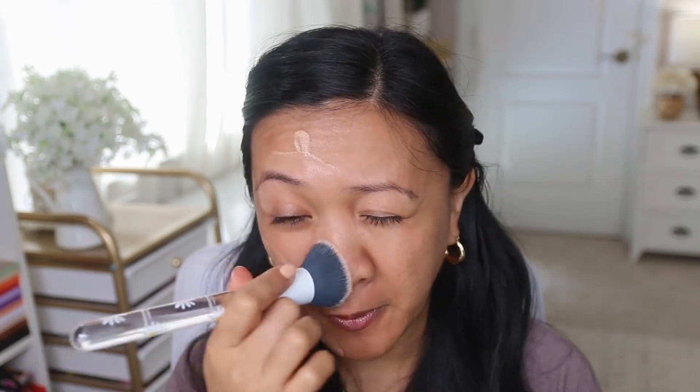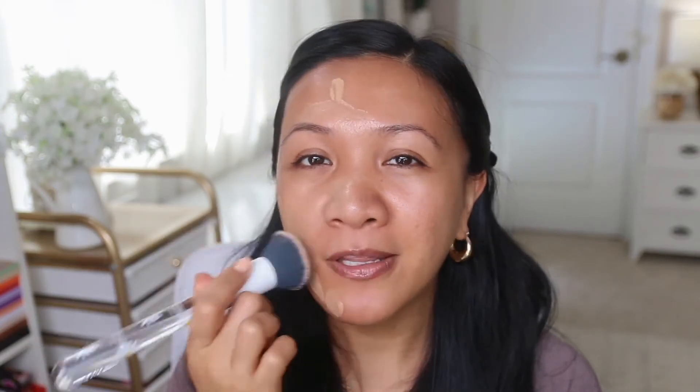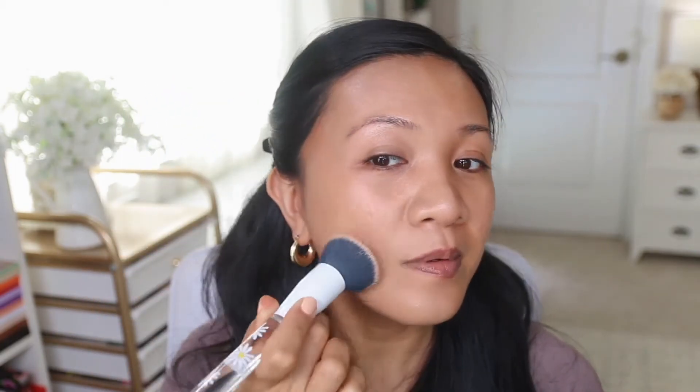I chose this foundation today because I won't be able to wear it much longer — I have it in the shade Medium Tan and I know I'm going to get darker. It does blend in pretty nicely, but it might be a little too light for my skin. This brush is a flat top but angled, and it's super quick for applying foundation. The coverage is lovely — it's glowy and does a really good job of evening out my skin tone and covering broken capillaries on my nose and acne scars.